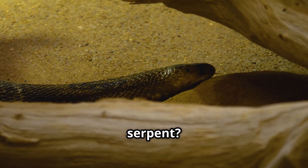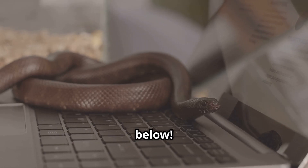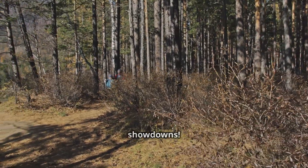So, who do you think is the deadliest serpent — the King Cobra or the Indian Cobra? Let me know in the comments below. Don't forget to like, share, and subscribe for more wildlife showdowns.